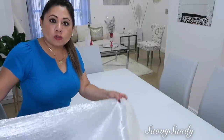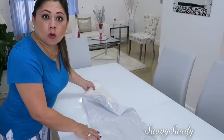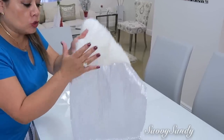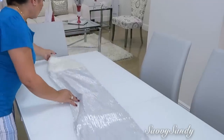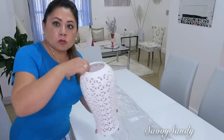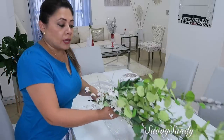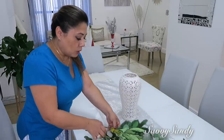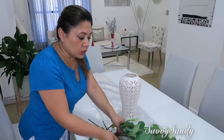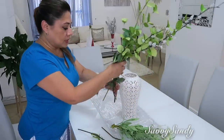Para esta última idea voy a usar un caminito de mesa, la voy a hacer un poquito más elegante. Este caminito me lo regaló mi mami, pero lo pueden hacer fácilmente con peluche y una telita metálica en las puntas y te queda bien bonito. Voy a usar un jarrón, y pueden conseguir ramitas como de eucalipto o cualquier ramita verde porque se están usando muchísimo, también ramitas de algodón que se ven muy lindas en estos jarrones.